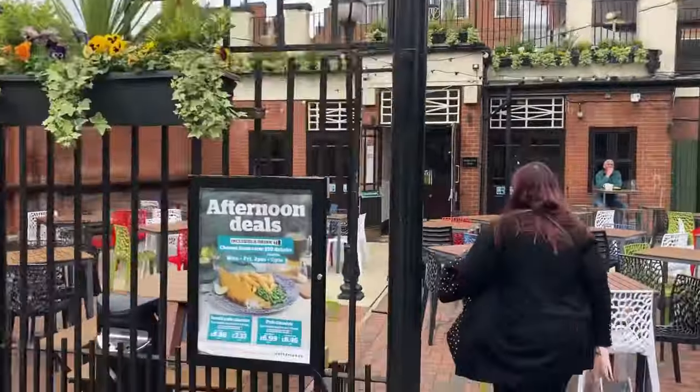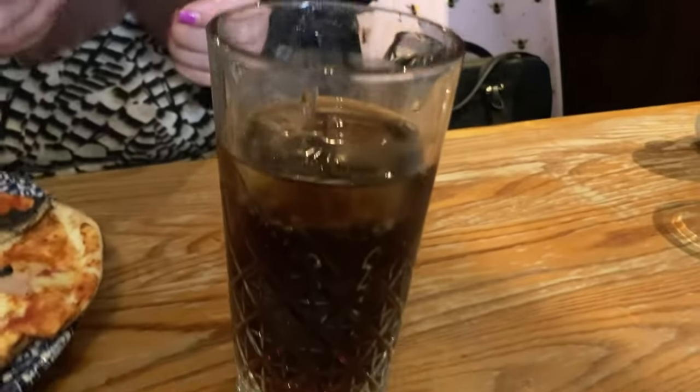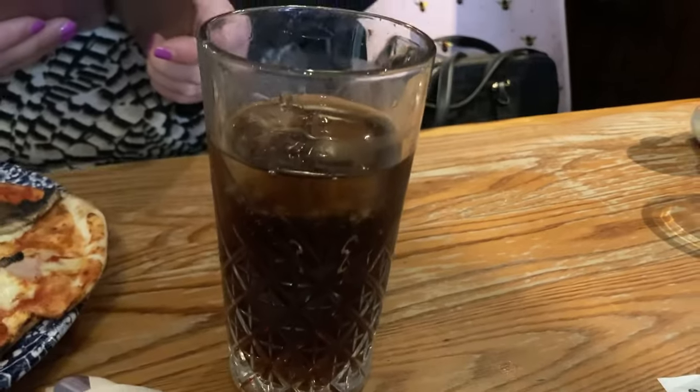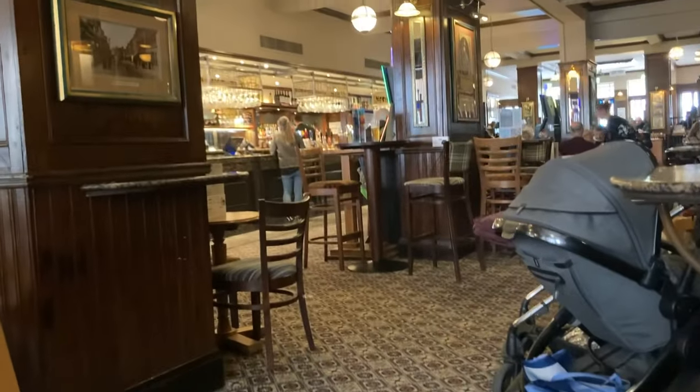All right, let's go get some food. Here we are in the Golden Cross. Karen's got herself a pizza, she's very happy with that. What are you drinking at midday? And I've got a nice chicken wrap with a side salad and just a Pepsi Max. All right, let's enjoy this food.